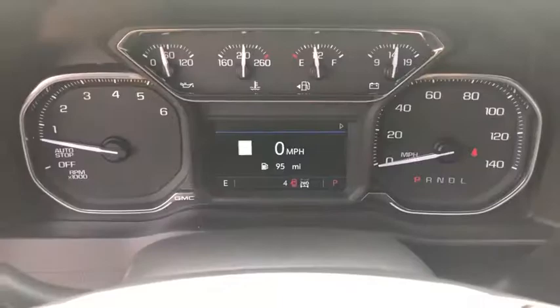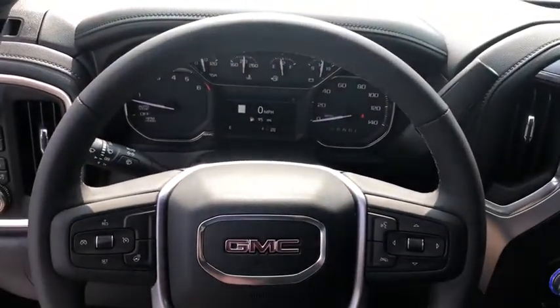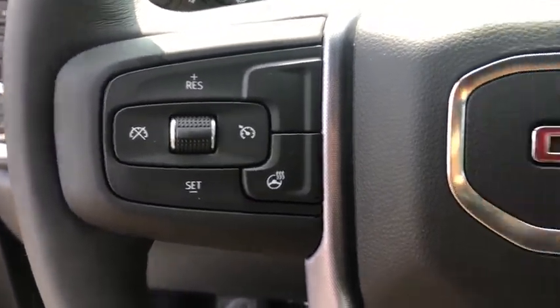Remote engine start, backup camera, anti-lock braking system, steering wheel audio controls, power passenger seat, tow hitch, stability control, traction control.